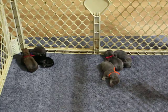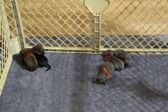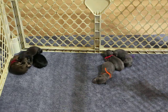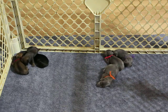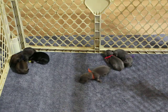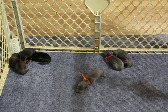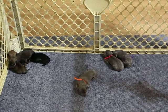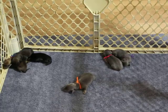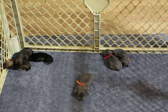Keep in mind if we have emergencies that takes priority, but we will do our best to get you weekly updates. That number again, if you're interested in any of these pups, is 870-269-5947. If you have any questions, feel free to give me a call and I'll be happy to talk with you. Thanks so much — y'all have a great day, bye!